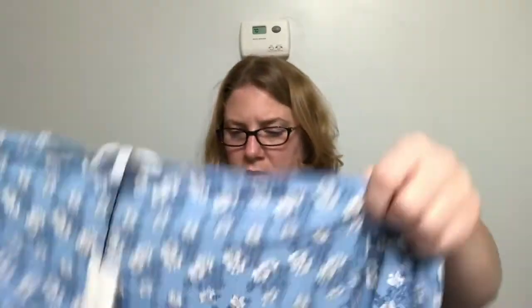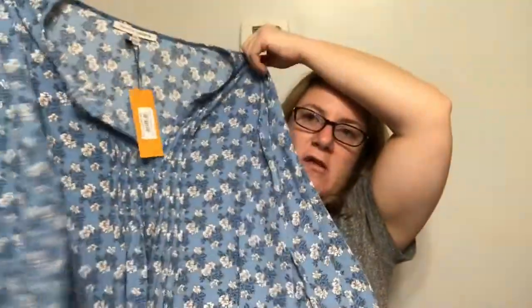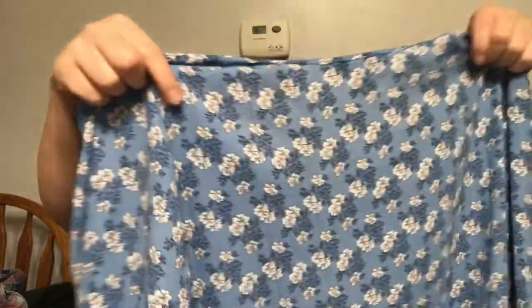This is by Collective Concepts. This is kind of pretty — a light blue. It's got the elastic band on the sleeves and it's kind of got a high-low. This is pretty. This definitely has potential.